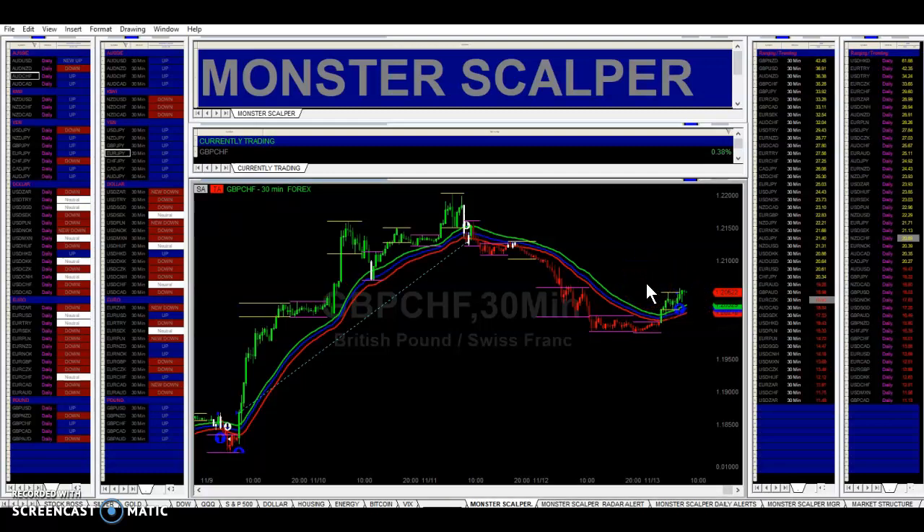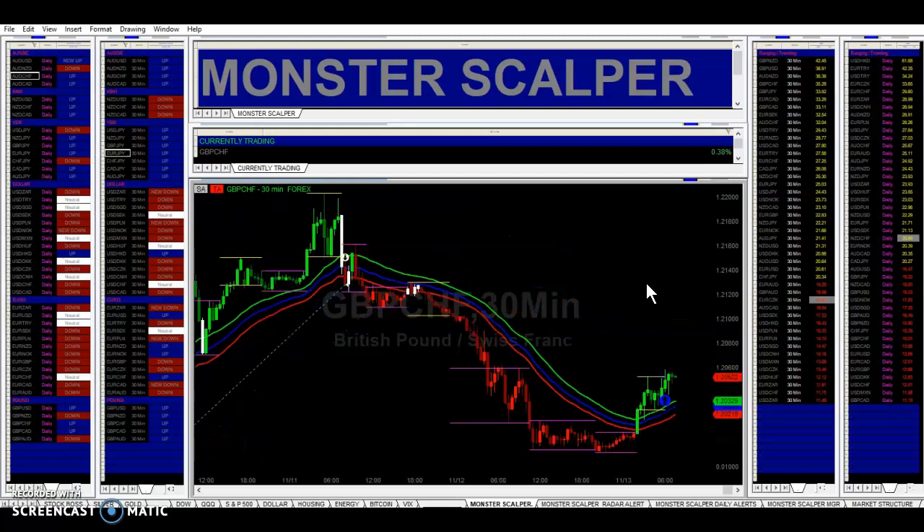Then we had some nice retracement right in here yesterday, and we got a buy signal here. So right now the price is testing this resistance level right here. We got a buy signal here, and on the right here, the daily, we have an up. So it's up on the daily, and on the 30-minute, it's up.